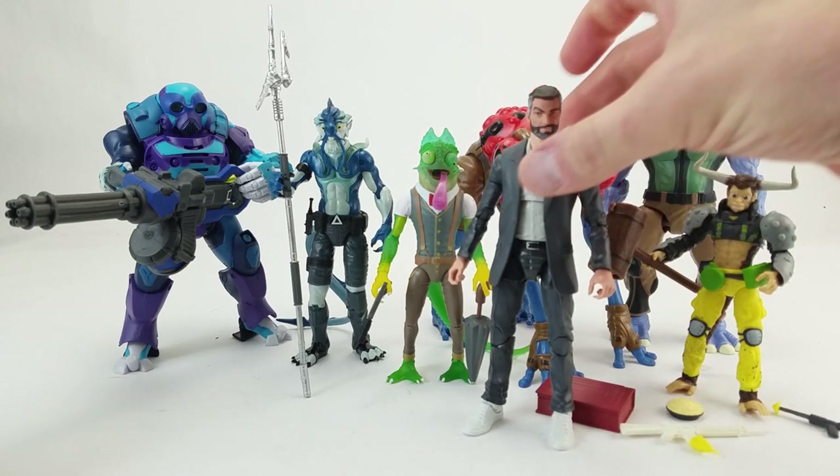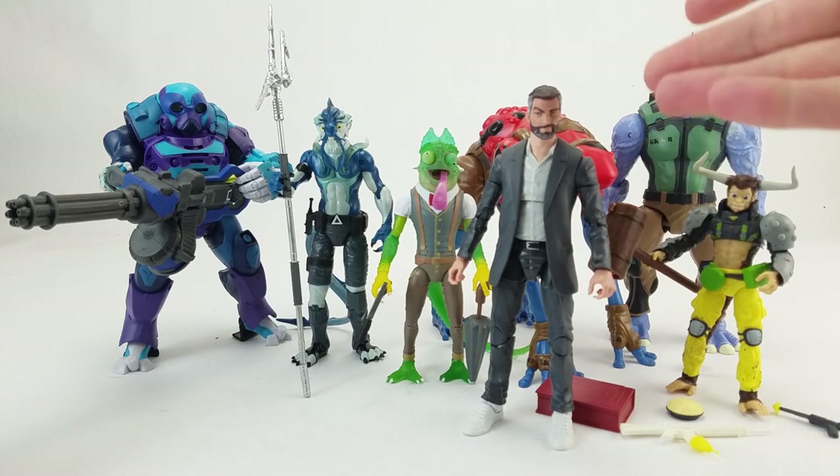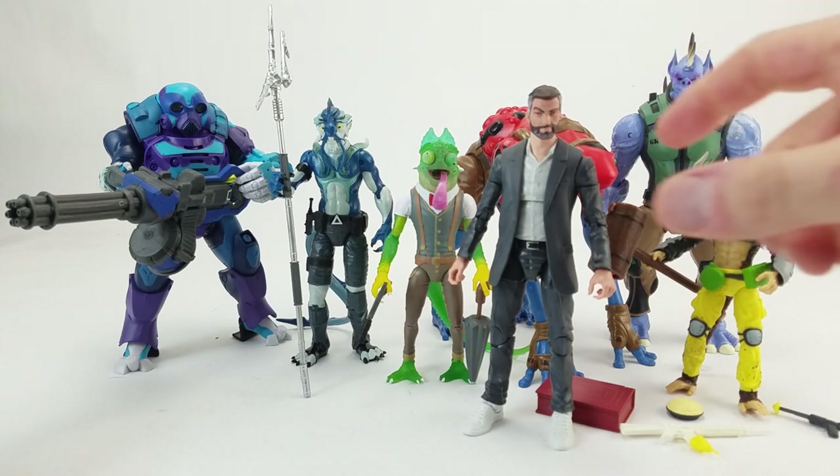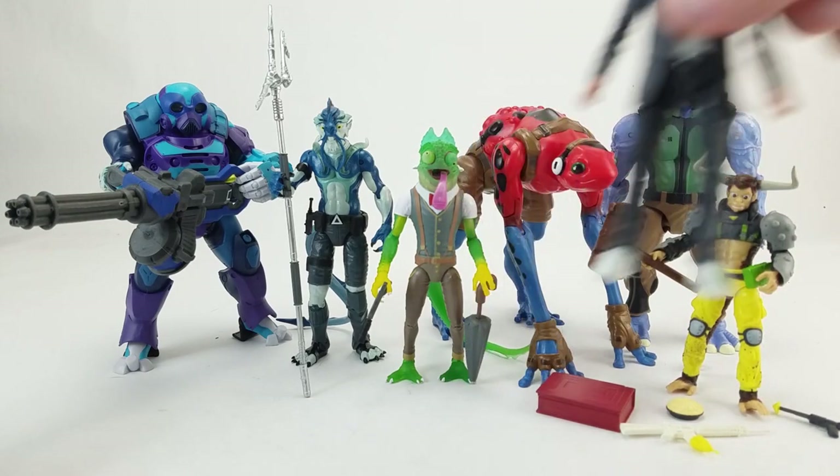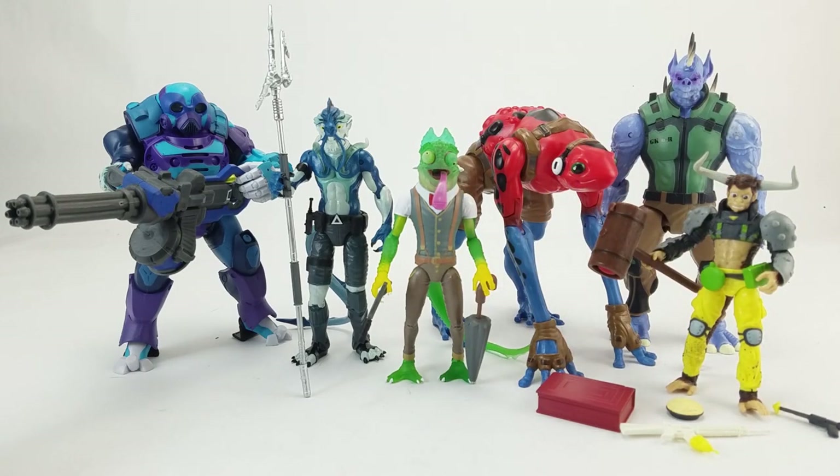The figures all stand around the six-inch scale — I grabbed a random Marvel Legends figure off my shelf for comparison. Some are actually a bit larger than six inch, some a little smaller. They are some pretty interesting character designs, and they say ages six and up.